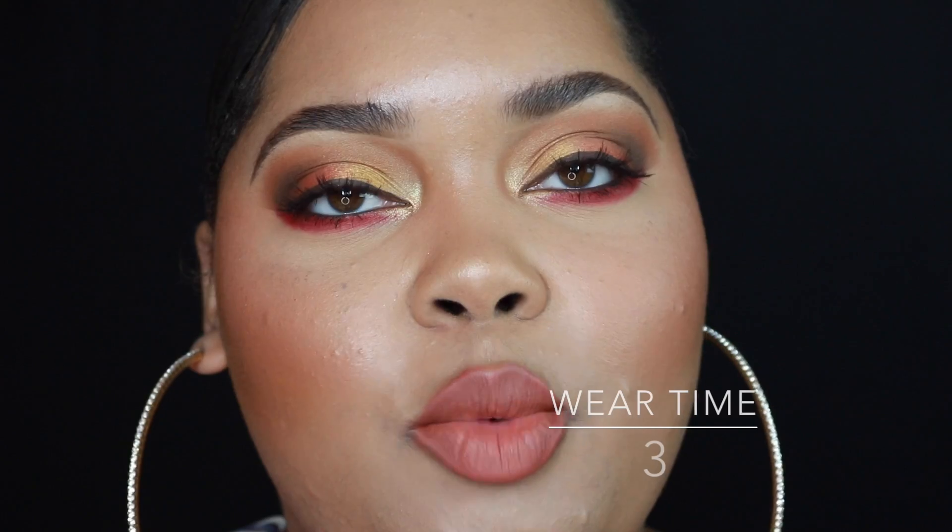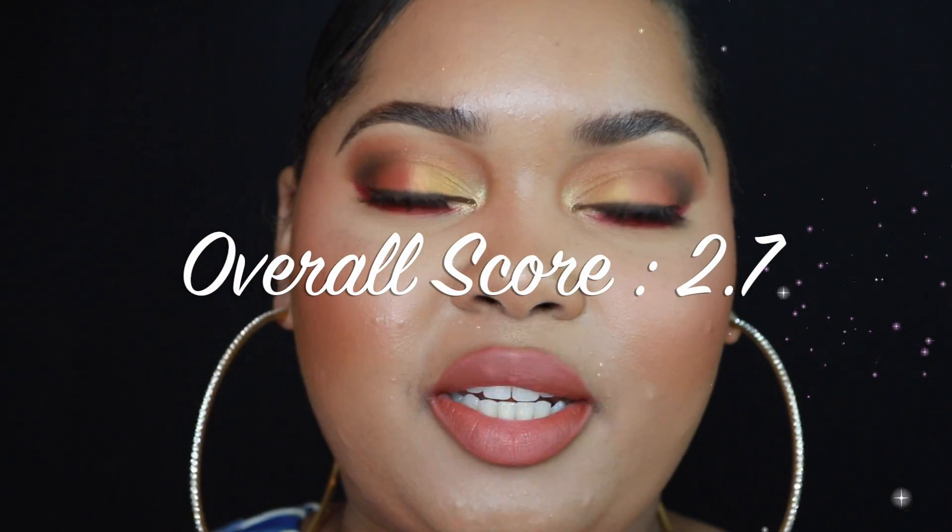I'm going to continue wearing this around and I'll check back in. I've had this on for quite some time and I'm ready to do the ending rating. For wear time I'm giving it a 3 — I've had this on for five to six hours and it still looks pretty good. For appearance I'm also giving it a 3. The overall score for this liquid lipstick is shown on screen.